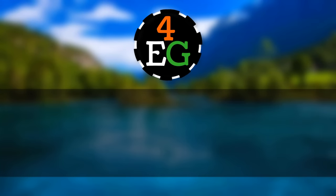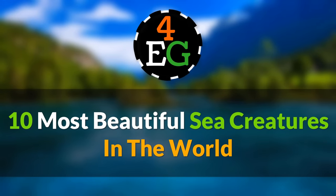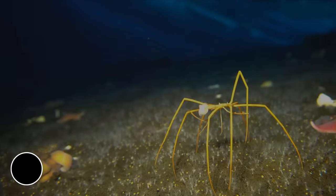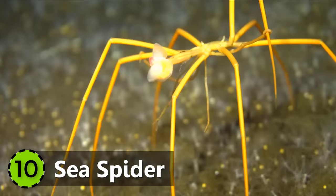For Evergreen presents 10 Most Beautiful Sea Creatures in the World. 10. Sea Spider.